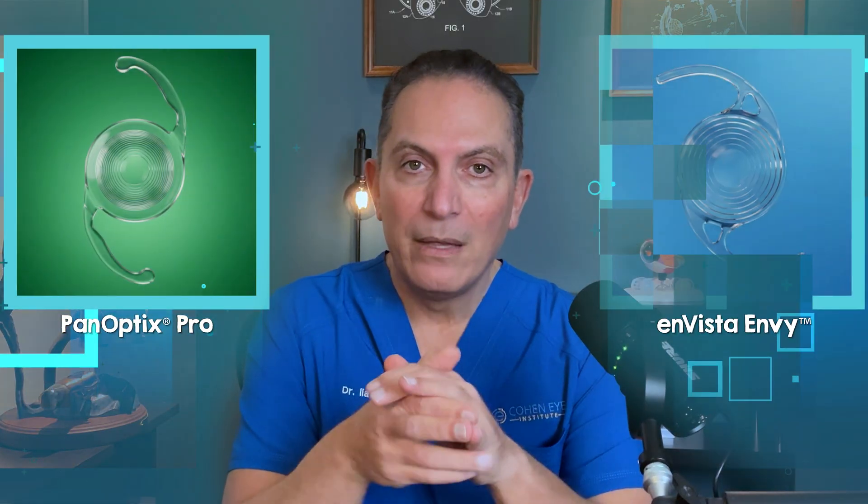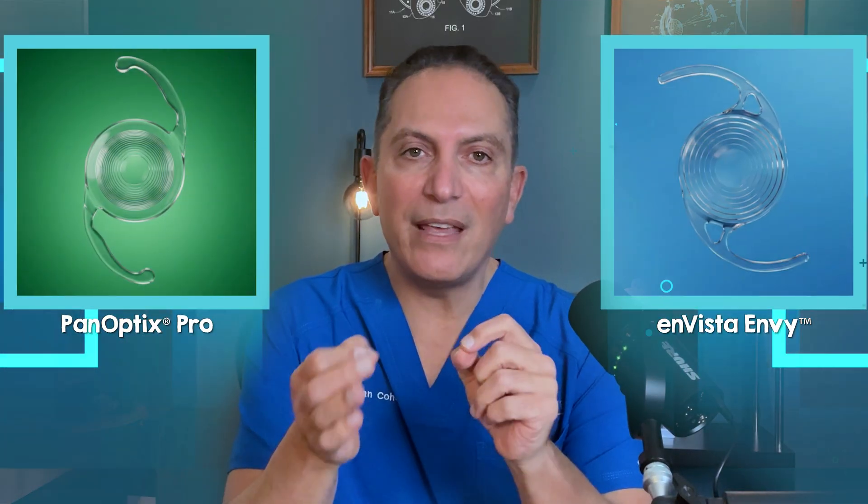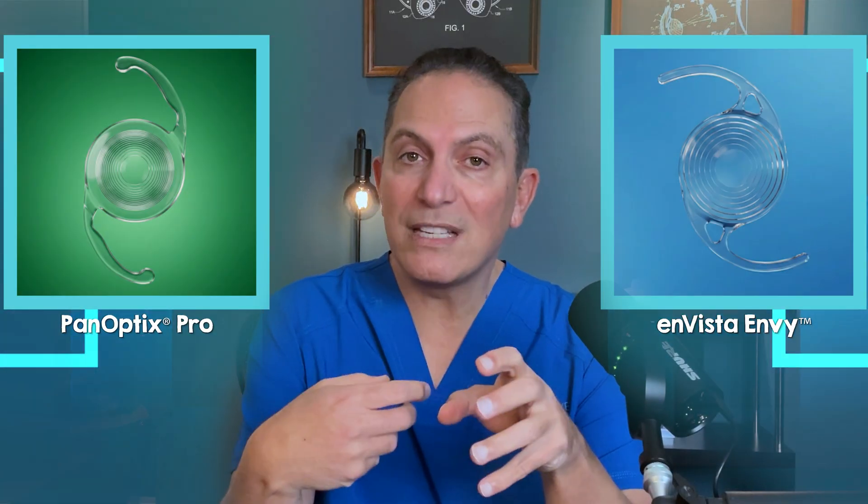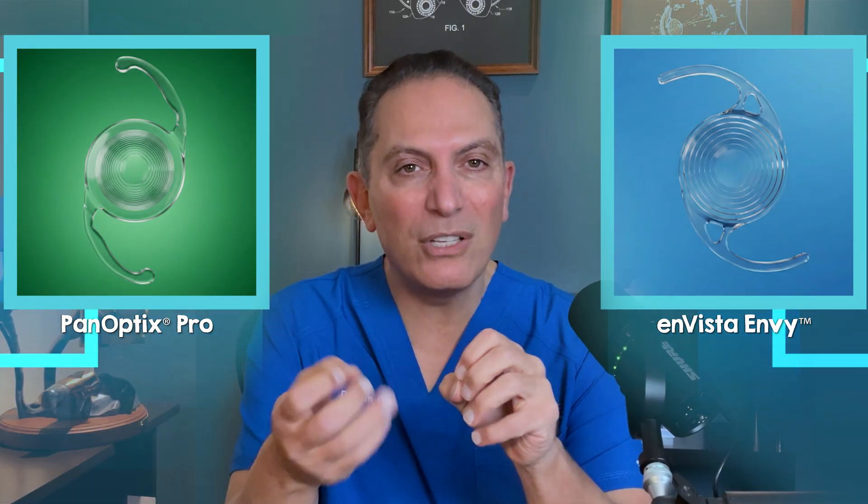In this video, I'm comparing two of the newest and most advanced lenses available, the Panoptix Pro and the Envista Envy. Rather than looking at industry-sponsored publications, I talk about my own experience implanting hundreds of these lenses.